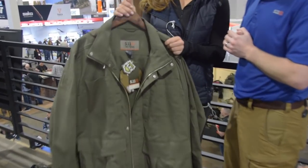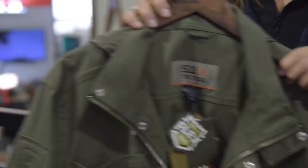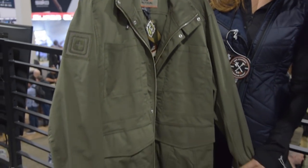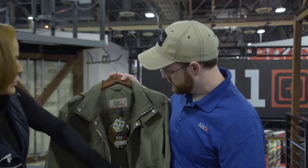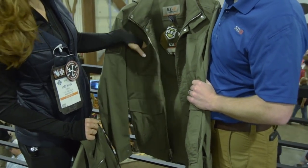Absolutely. So this is the Surplus jacket from 5.11. It's going to come in men's and women's and this is new for fall. Just a great classic military-inspired jacket. It's got a nice DWR finish on it, so it's perfect for wet weather — rain will just slip right off. You can feel it's pretty light but also durable. You've got the dual zipper up the middle here, so easy entry from top or bottom, and great pockets with tons of storage.